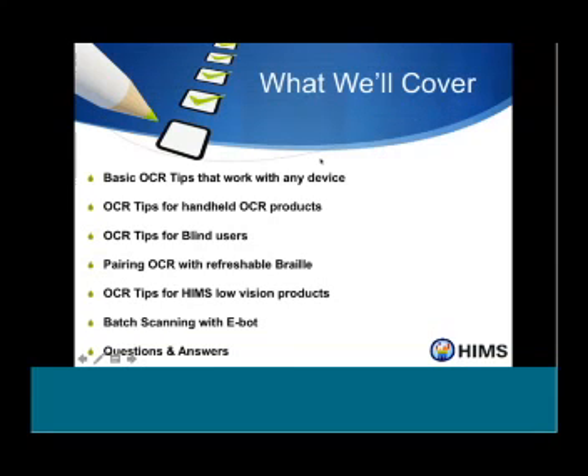Some of the things we're going to cover today: basic OCR tips that work with any device, OCR tips for handheld OCR products called the Powerblaze — which is about the size of your cell phone — OCR tips specifically for blind users, pairing OCR with your refreshable Braille display, OCR tips for HIMSS low vision products, batch scanning with our eBot Pro, and then Q&A.